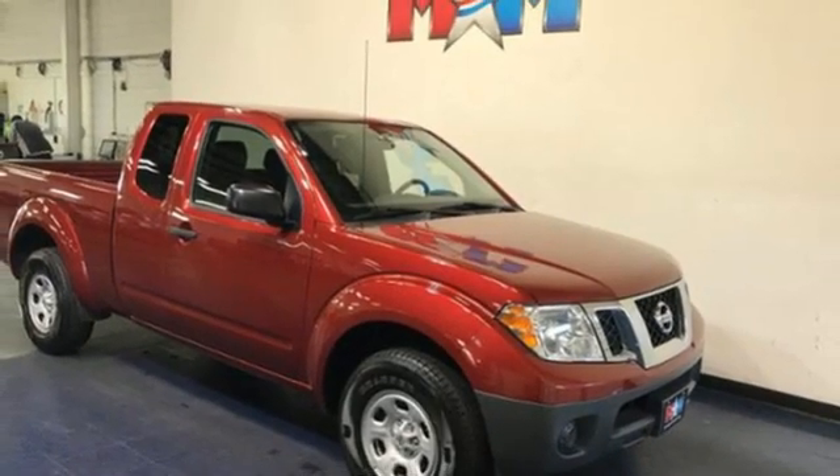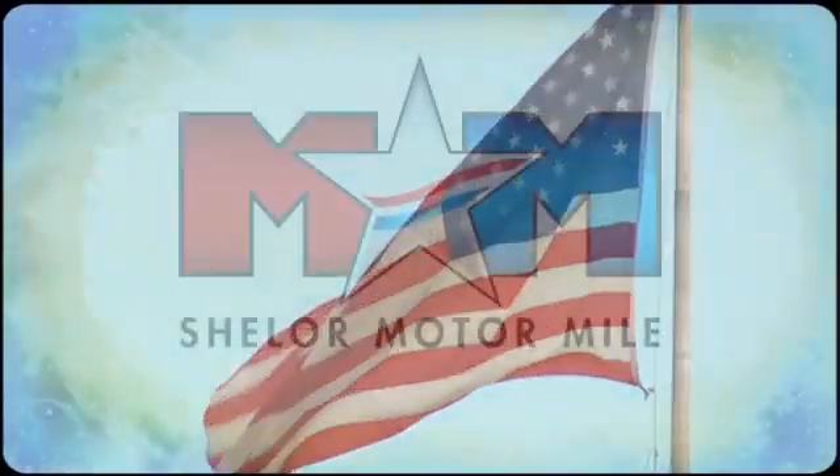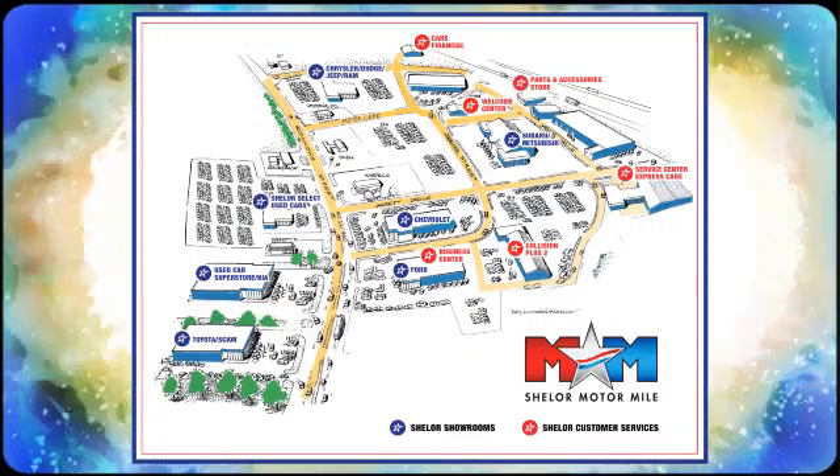The time is now. See it for yourself today. Come visit us on the Motor Mile where you're always a name and never a number. Call, click, or stop in. We're conveniently located at 200 Motor Lane in Christiansburg, Virginia.